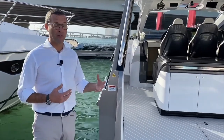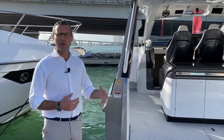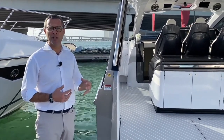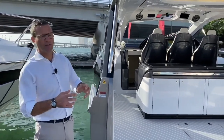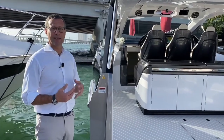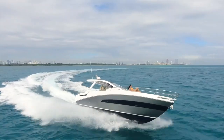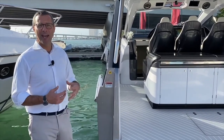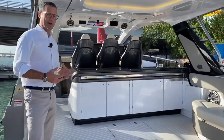We made our feet wet in this segment with the Azimuth 40 four years ago to see how the market would react to Azimuth Yachts introducing an outboard center console. It did extremely well — the market reacted very promisingly and we sold over 40 units in four years, so we decided to step up the game with this brand new 47.